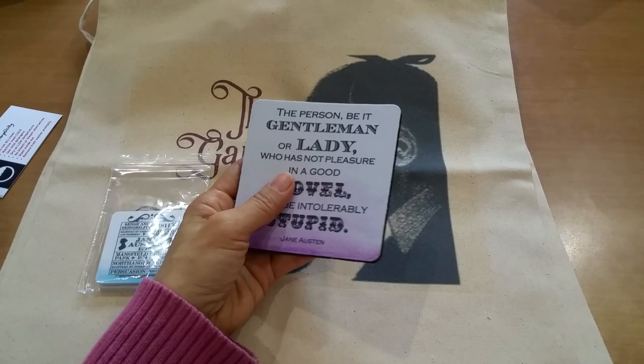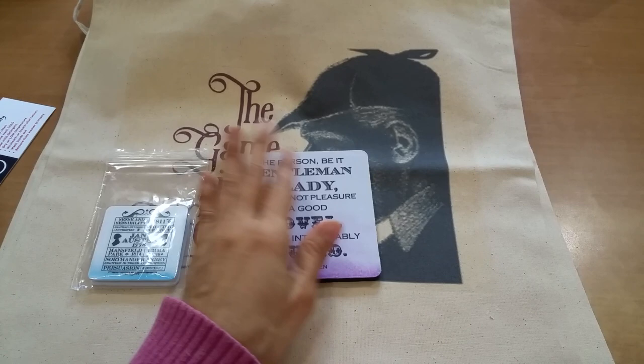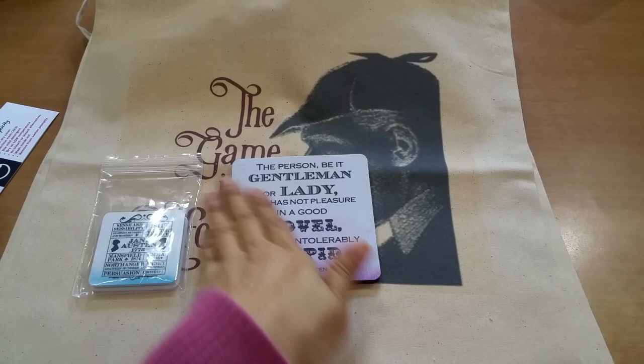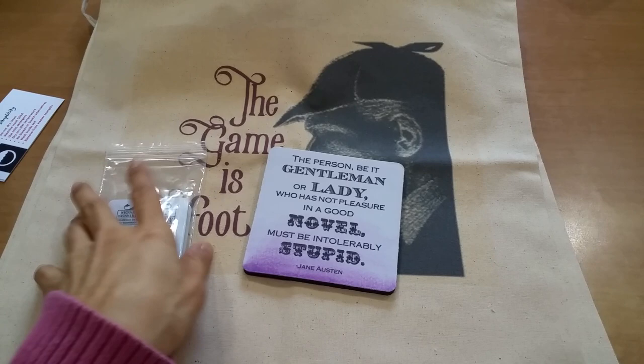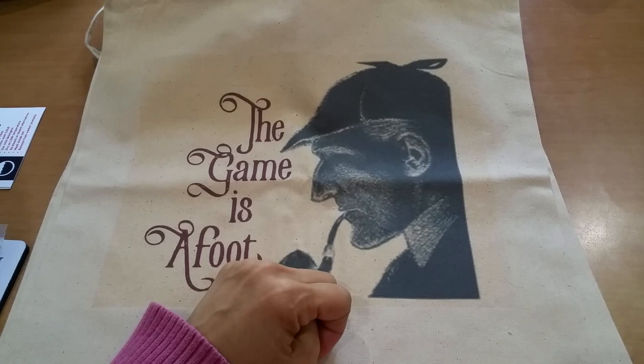She also included this coaster — how cool is that! I think I'm going to leave this in my home office just so that I can use it. Sometimes I have to wonder if I should take things to my office that I really, really like. But anyway, thank you so much for those goodies — totally unexpected. Unexpected surprises just make it that much more lovely.